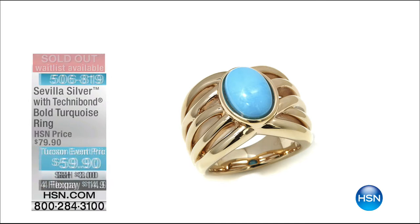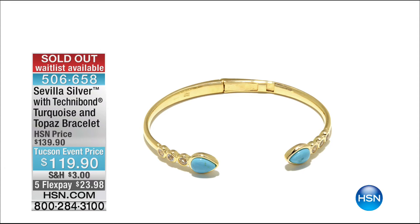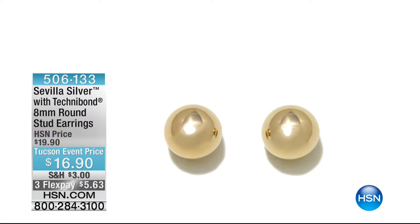It's completely sold out! And our beautiful topaz bracelet with turquoise is completely sold out. Now here's another one that Paul's going to get to do his little celebration — this is going to sell out as well.